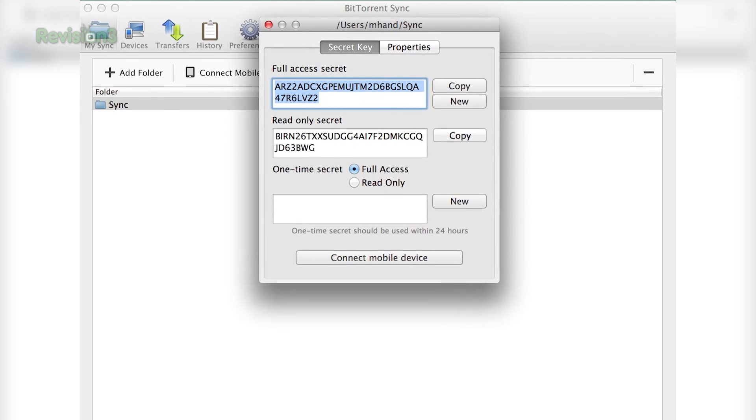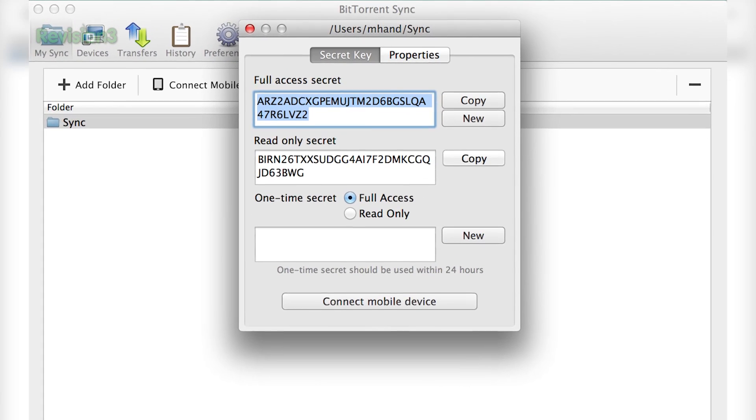It's also 128-bit encrypted while it's in transit between your sync installs. The encryption means you can do things like share your secret key with other people to create shared folders for groups, read-only folders, or a one-time secret that allows people to use it one time.